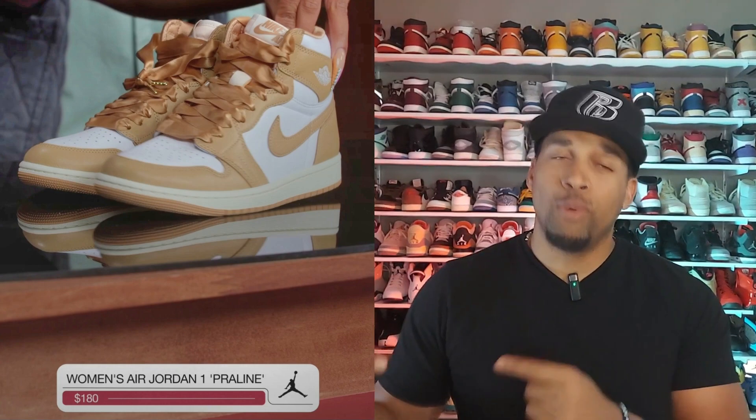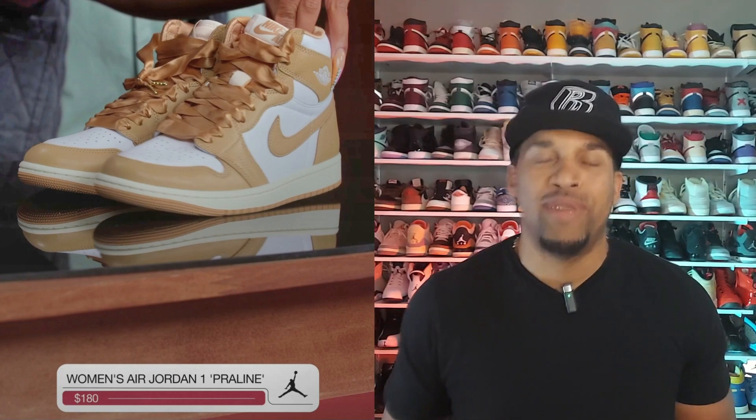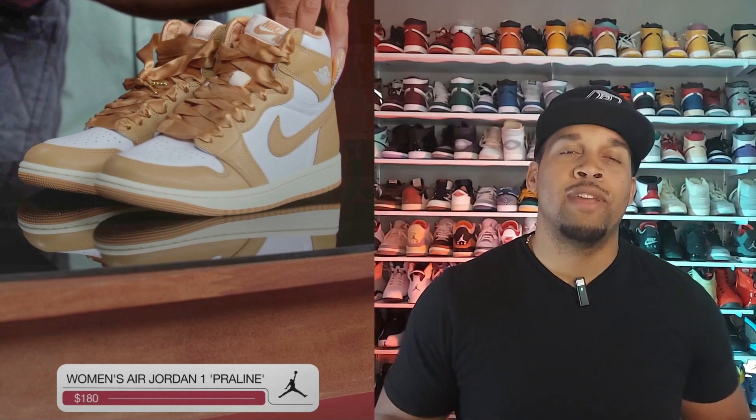Releasing in September, we have the Women's Jordan 1 Braline. These look okay — they've got a peachy color to them. I don't know how I feel about those satin laces, but ladies, if you don't like them there will be an extra set of white laces in the box, which I think will look way better. They're not going to be flying off shelves, so ladies, it should be an easy cop. Retail price is $180 — look out for them in September.